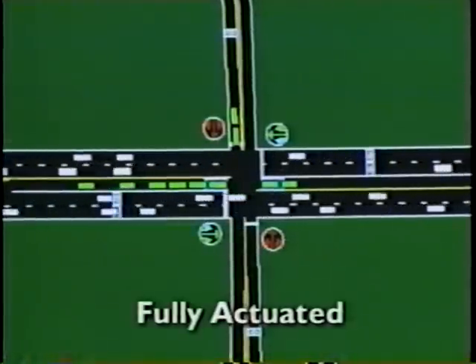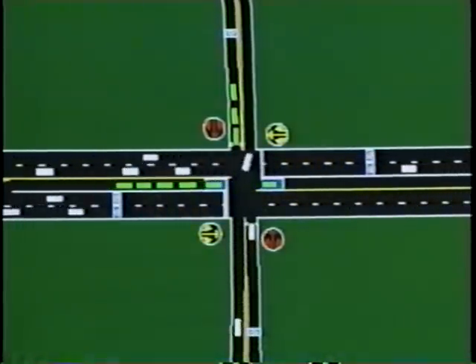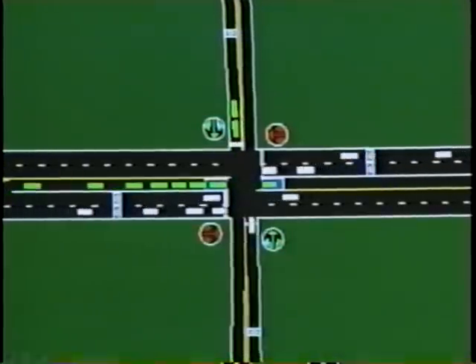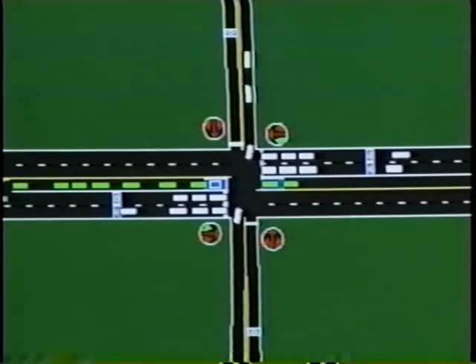Fully actuated signals, where detectors are located at every movement in the intersection, are the most flexible to changing traffic patterns. Fully actuated signals are best used in isolated areas where the effects of neighboring signals is minimal and the intersecting roads carry similar volumes of traffic.